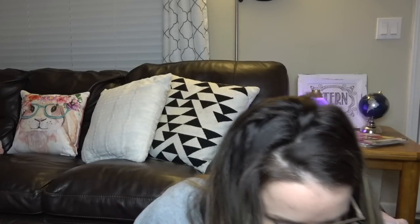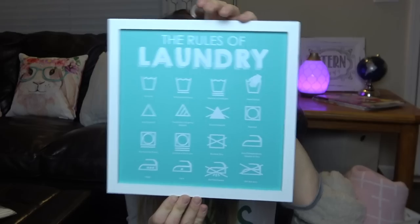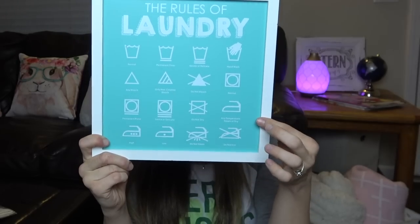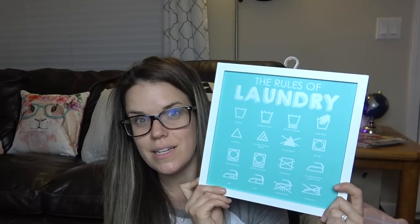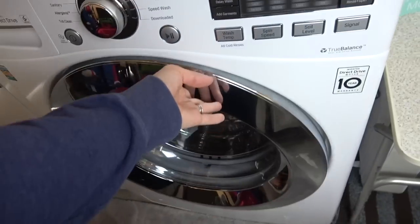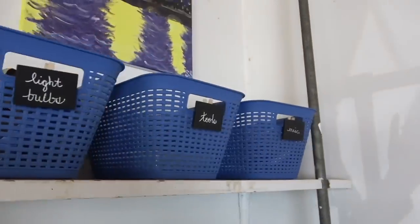I also picked up this banner from Target — it says Happy Easter. That'll be really cute. I'm going to put this on my fireplace mantle. And then from the dollar spot I got this for my laundry room. They have a ton of these little things for $3. I'll link my laundry room makeover above — I did a laundry room makeover, so check that out if you haven't already.